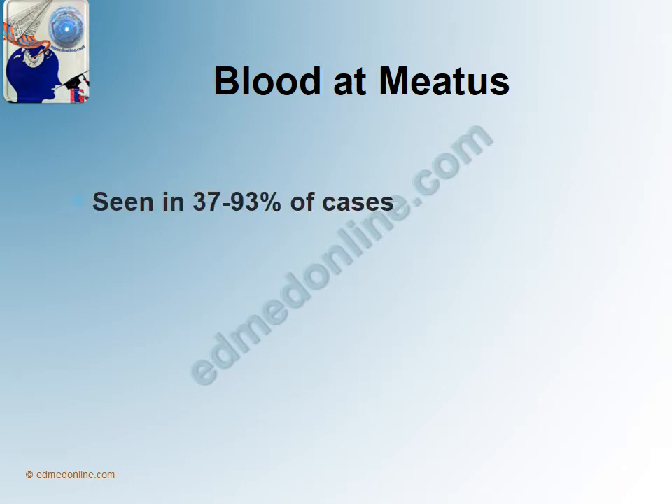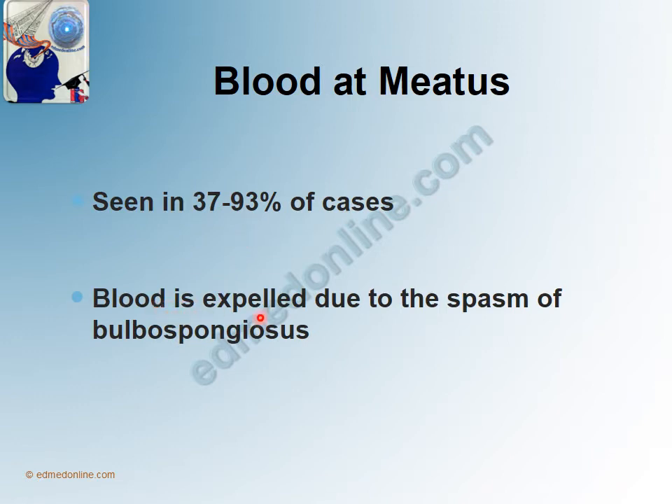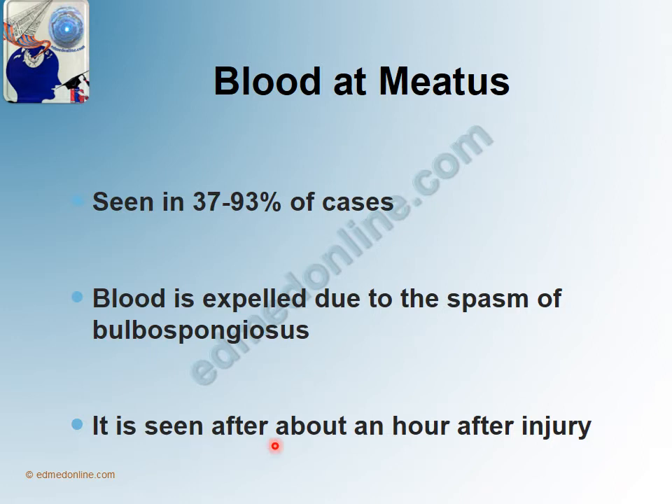Blood at Meatus is not seen in all cases — in fact it is seen in only 37 to 93% of cases. This tends to occur because when there is trauma there would also be spasm of the bulbospongiosis muscle surrounding the urethra, which leads to expulsion of blood causing Blood at Meatus. This is seen after about an hour after injury. So though Blood at Meatus is a classical sign of Urethral Trauma, it is not seen in 100% of cases, and whenever it is seen, it appears after about an hour after the injury has occurred.